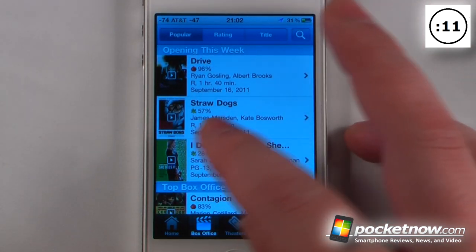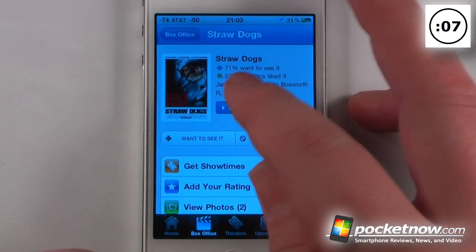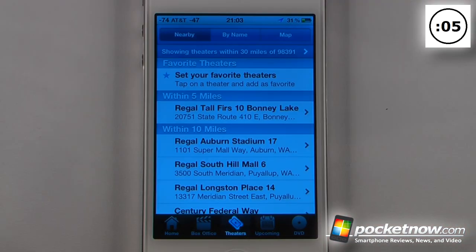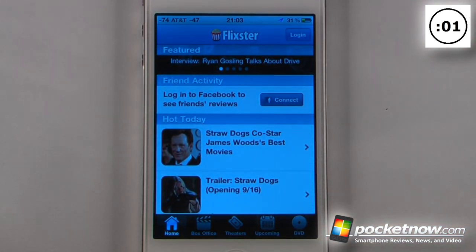We can go back and see that Straw Dogs is only 57%, so that's probably not going to be a very good movie to see, and of course you can see the little green Rotten Tomatoes icon. We can view the theaters within our area, search for movies and find out more information.